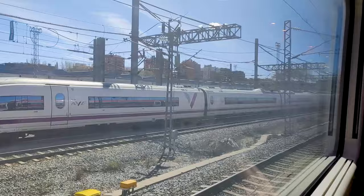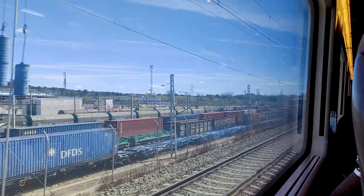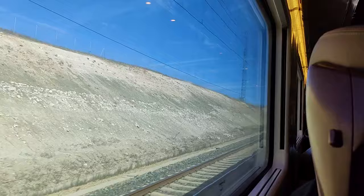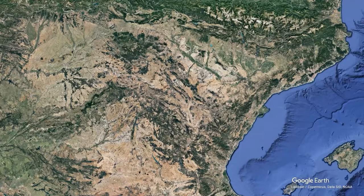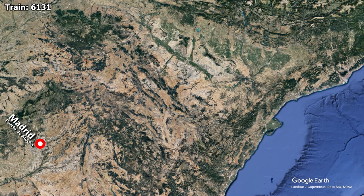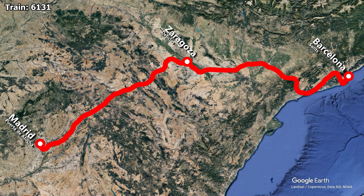Leaving Madrid, we first have to spend some time running at slower speeds as we navigate our way around the urban area, but it's only shortly afterwards we begin accelerating towards 300 km/h. We are traveling on board IRYO train number 6131, leaving from Madrid-Atocha railway station. We only have one brief intermediate stop in Zaragoza before arriving into Barcelona Sants station, after a scheduled journey time of 2 hours and 45 minutes. During this time, we cover a distance of 626 km, giving the train an average speed of a whopping 227 km/h.